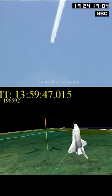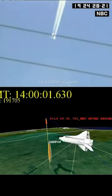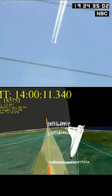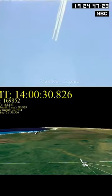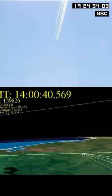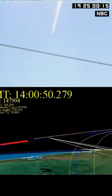Tragically, at around 9 a.m., just minutes before its expected landing, Columbia disintegrated as it streaked across the sky. The intense heat and aerodynamic forces caused the weakened structure of the left wing to fail, leading to the breakup of the entire spacecraft.